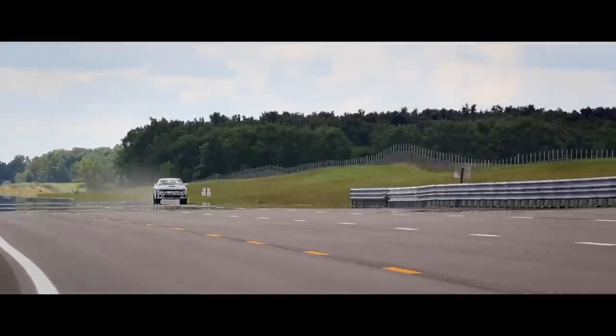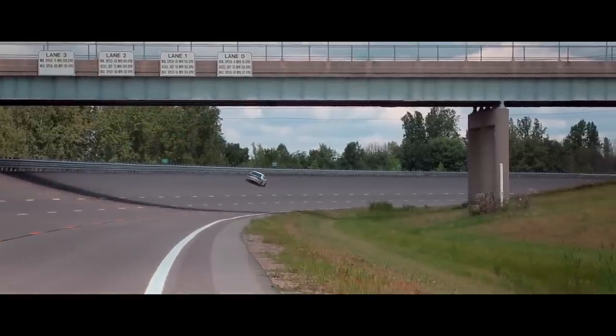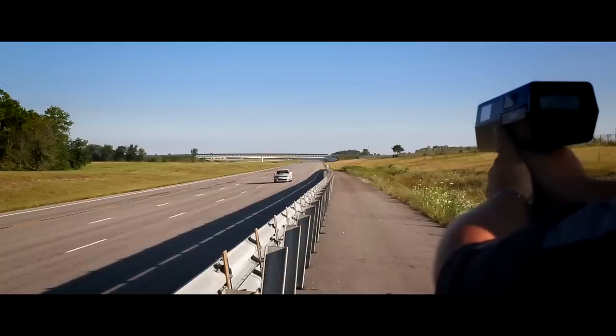You can't do these speeds on just any tire. We worked with Pirelli to develop not only a performance tire but also the world's only four-season tire rated for 200 miles per hour.